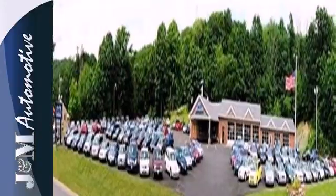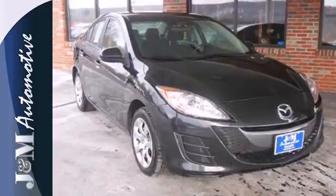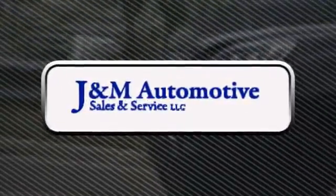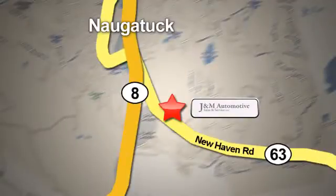This magnificent Mazda 3 gives you more room and more zoom than any other car in its class, hands down. You'll see a difference at J&M Auto Sales. Call or stop in today. We are conveniently located at 820 New Haven Road in Naugatuck, Connecticut.